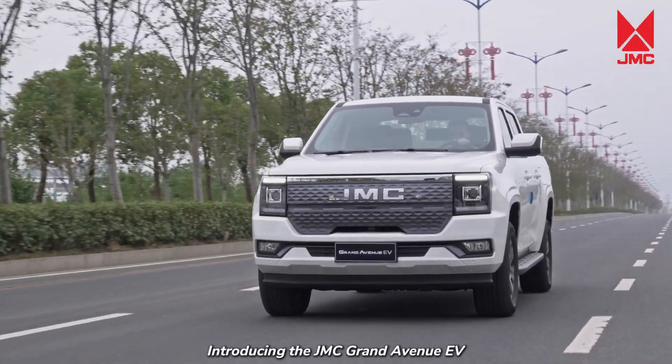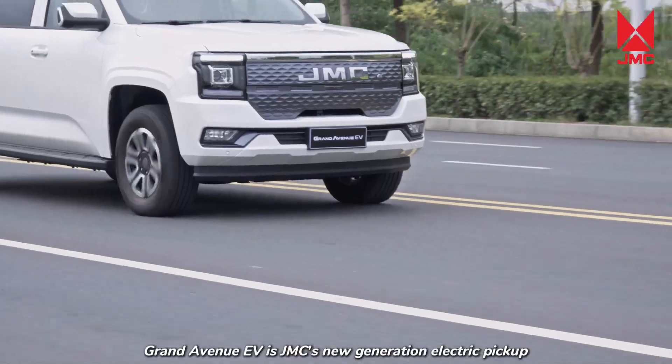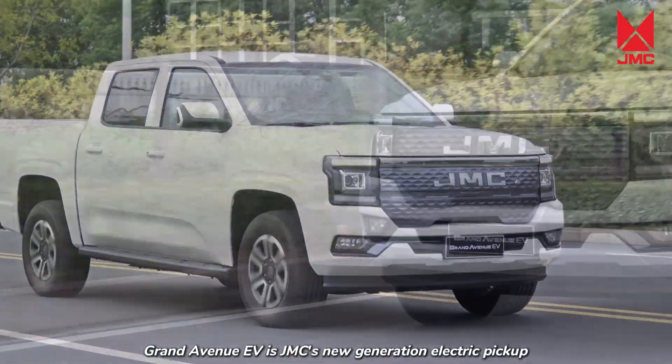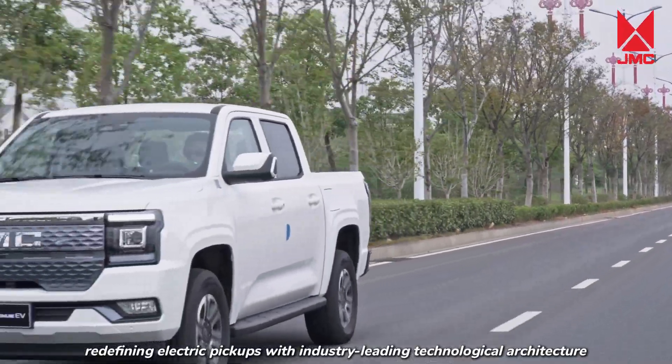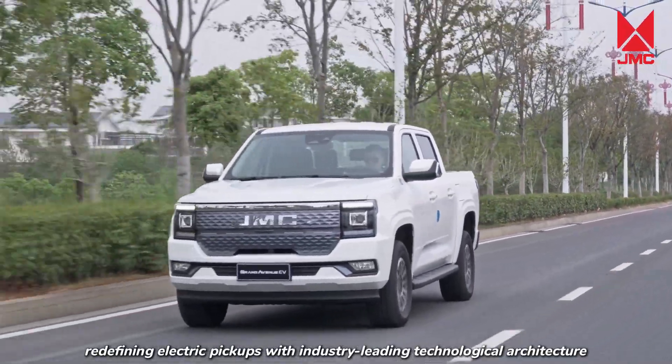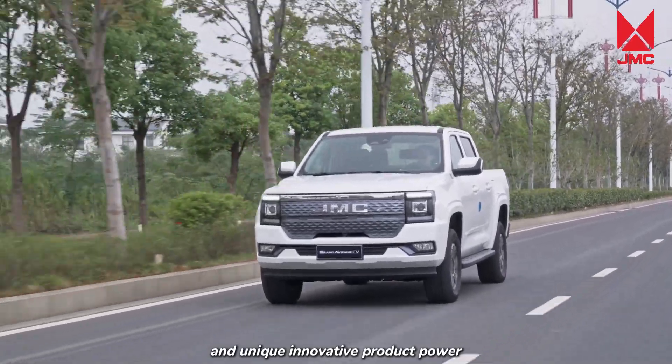Introducing the JMC Grand Avenue EV. The Grand Avenue EV is JMC's new generation electric pickup, redefining electric pickups with industry-leading technological architecture and unique innovative product power.